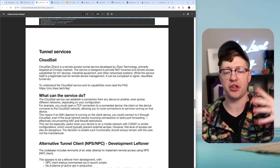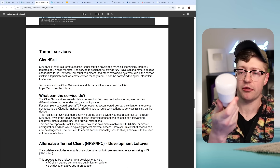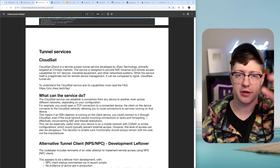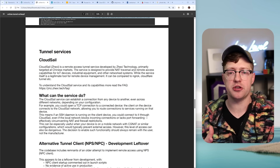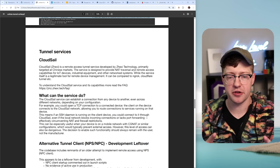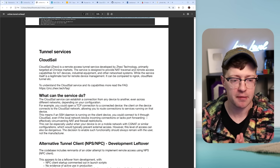The service is designed to provide NAT traversal and remote access capabilities for IoT devices, industrial equipment, and other network systems. Think about any IoT device — like this light bulb that I've been trying to hack on Twitch. They connect up to some cloud management service to monitor or manage the device, which by itself isn't a huge issue.